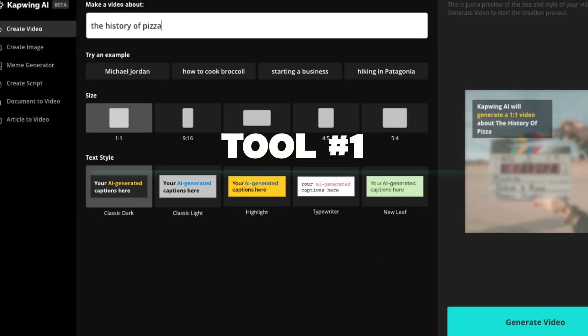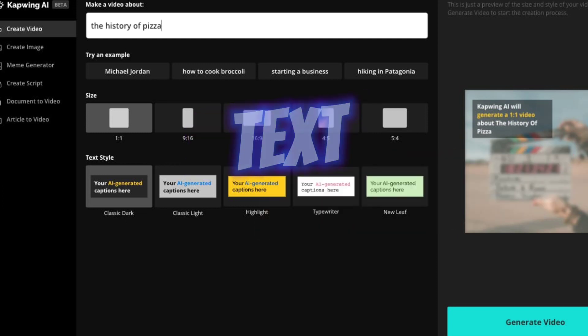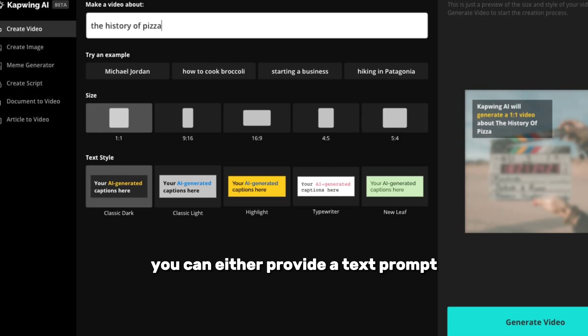Our first tool on the list is Capwing. Capwing offers a suite of AI video and image creation tools. Their AI video editor allows you to create 20- to 30-second videos using stock footage, text overlays, and background music. You can either provide a text prompt, a document to summarize, or generate a video script.